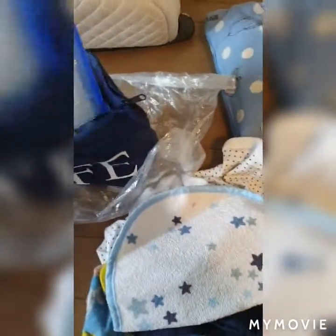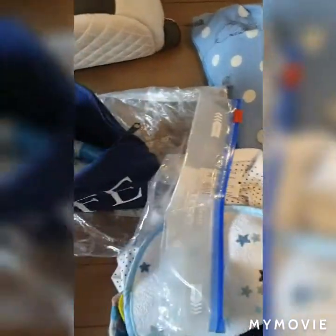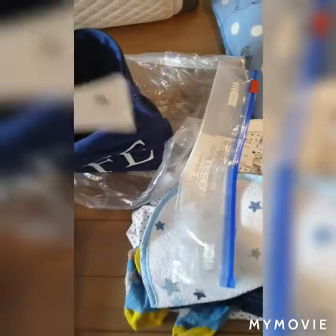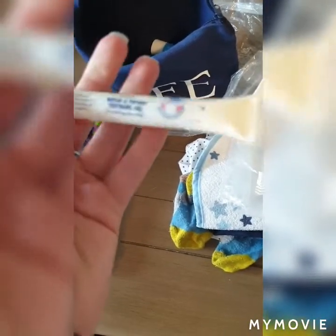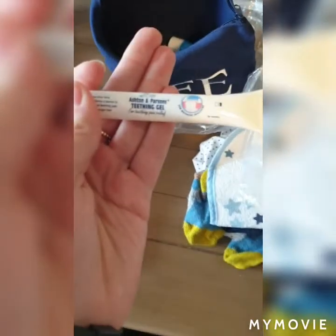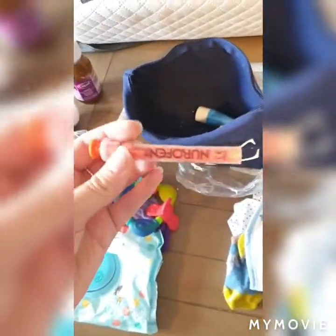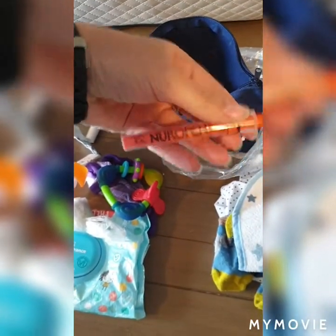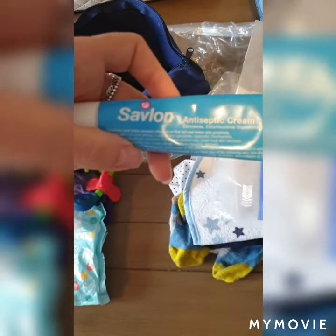Inside the little bag there's a fold-out bib — one of the plastic-backed ones. I don't usually use them at home but it's nice to have one just in case. There's another baggie as well because you never know. Then there's a bottle of Calpol and some teething gel — I've tried nearly every teething gel I can get my hands on and none really seem to work for us, but better to have some on hand than not.